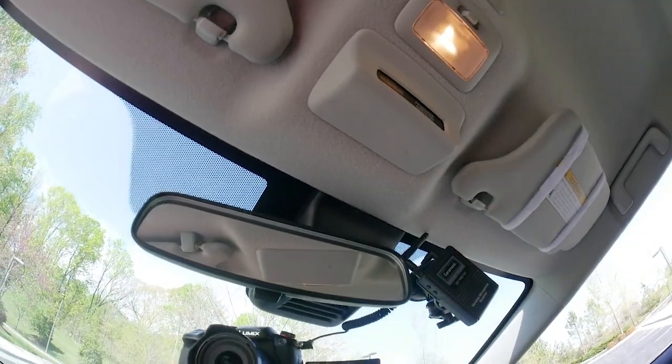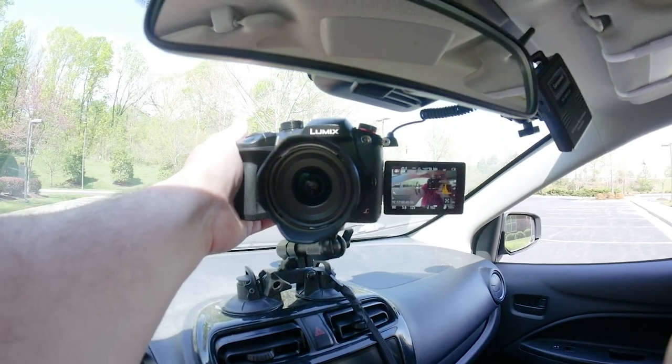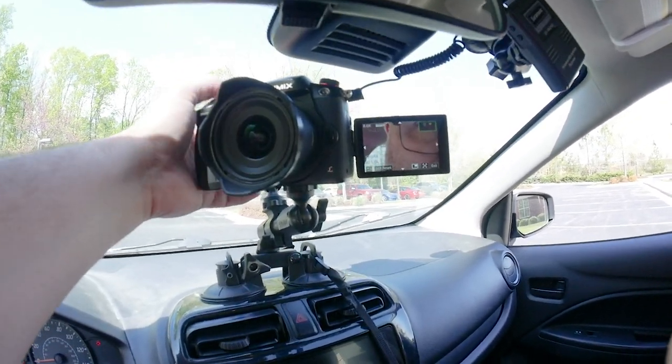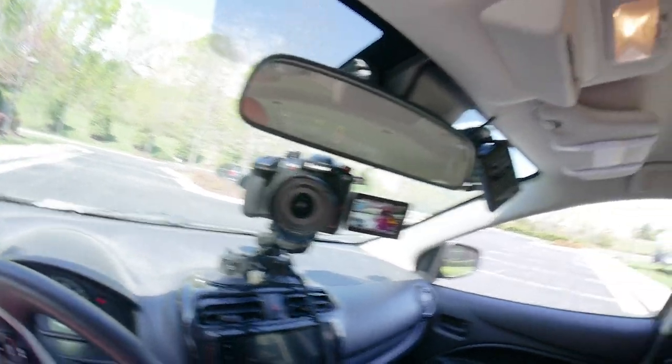There we go — focus on the eyes. You can kind of see that wireless lavalier microphone — it's really tiny. It goes on my collar right here. The belt comes up here and I wrap the microphone around the belt.